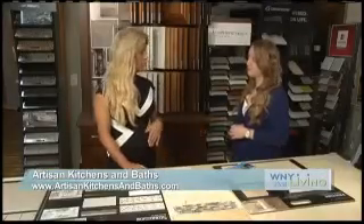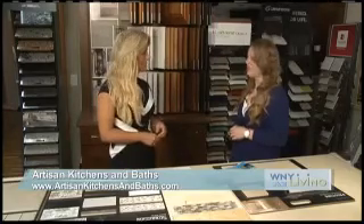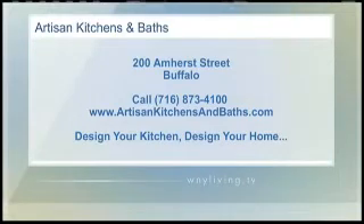When you start with tile, you just come in, talk to the team, and go from there. If you're thinking about remodeling your kitchen or bath this summer or fall, head over to Artisan Kitchens and Baths, located at 200 Amherst Street in Buffalo. Their showroom is absolutely beautiful, and their knowledgeable staff can help you with all of your questions. Check out everything they have to offer online at ArtisanKitchenandBaths.com, or give them a call at 873-4100. Design your dream kitchen at ArtisanKitchen.com.